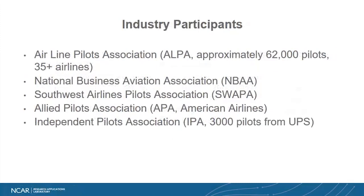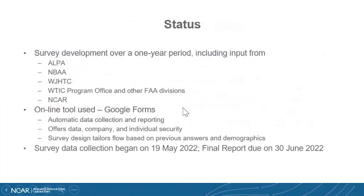The survey itself took over a year to develop, for a lot of different reasons, but we had a lot of help from ALPA and NBAA and the tech center, and a lot of help from the WITIC program office and other FAA divisions, as well as some people from NCAR. The tool we've finally used is Google Forms. It allows us to collect the data automatically as it's submitted by the pilots and reports in a format we can use for quick analysis. It also had data, company, and individual security measures to make sure the data was kept secure and only accessible to those of us analyzing it.